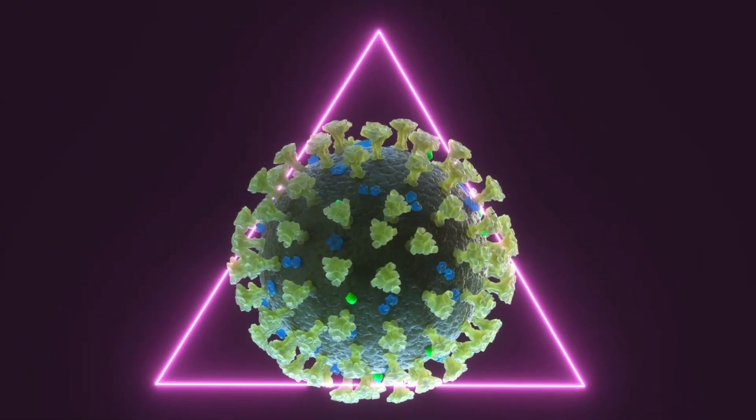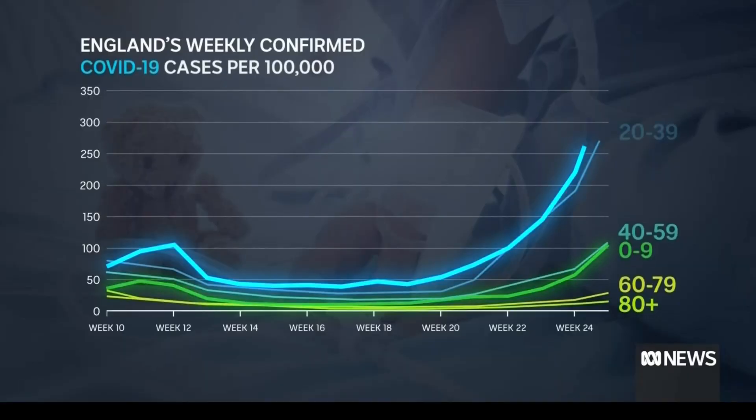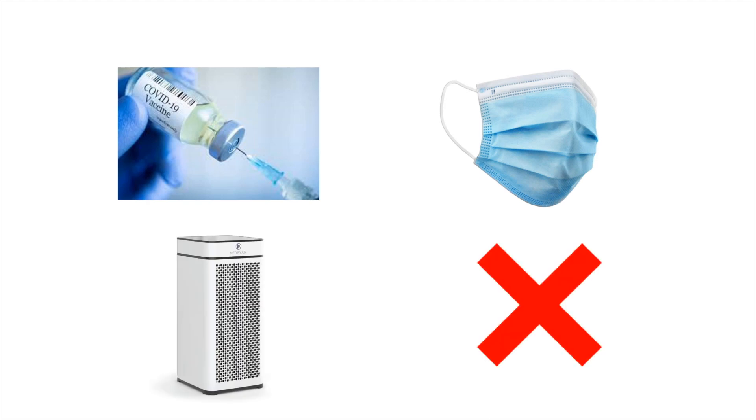Over the last couple weeks, we have seen more children are infected with the Delta variant. Obviously, vaccines, masks, even air purifiers, are not enough. Children need more protection.